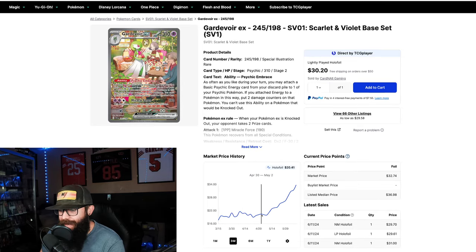We don't know where this chart is leading — it could come back down, level off, or just keep running. I could see it running up and passing the Miriam and then having a dip. But I think this card even at this price is extremely undervalued. Gardevoir is a popular Pokémon and this is an amazing looking card.